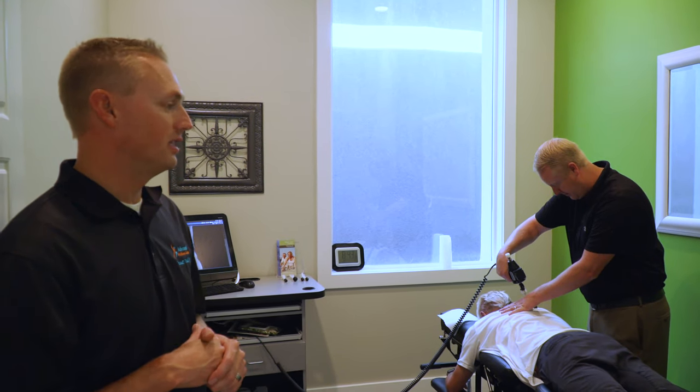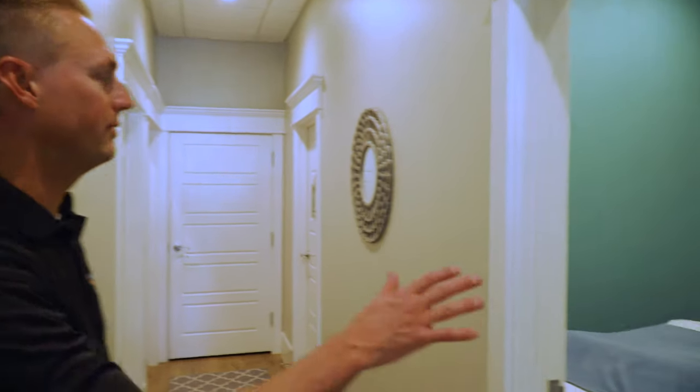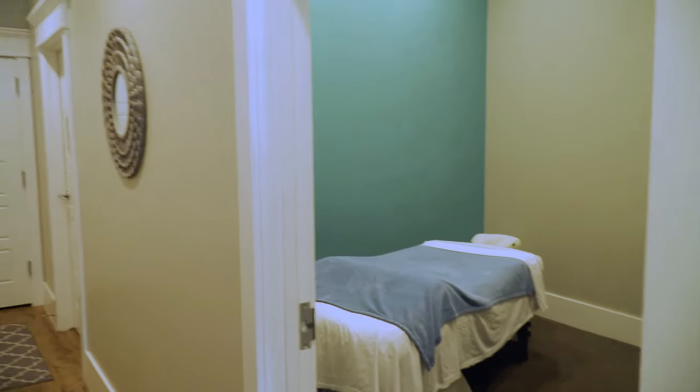Down here we have two massage rooms. We have four or five fantastic massage therapists. We combine massage therapy with the rehab and the chiropractic, so people here can really get the complete package — rather than going to separate places for physical therapy, massage, or chiropractic. We're able to help a lot of people all under one roof.